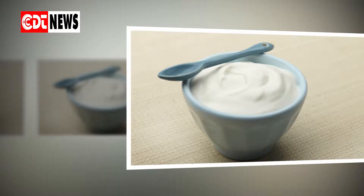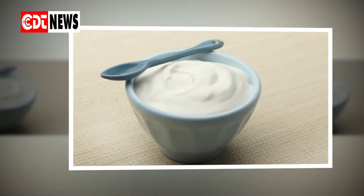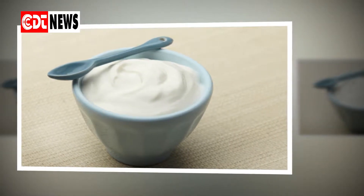CDT News. Can yogurt treat a yeast infection? Many women use yogurt to treat vaginal yeast infections. Is this home remedy backed up by scientific research? The answer is yes — studies support using yogurt to combat these infections.